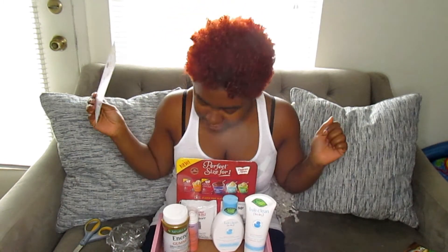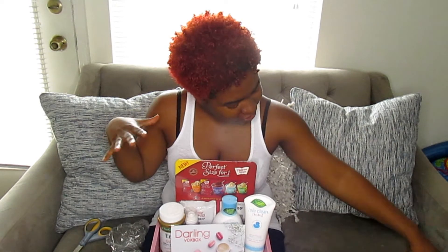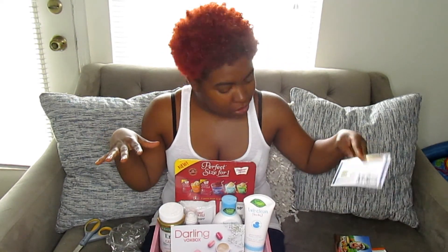I'm so impressed with my little haul here, and I will be going to get my Country Crock as well. Thank you Influencer for my box box, and remember ladies, stay natural!